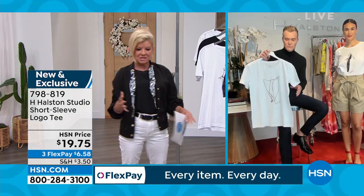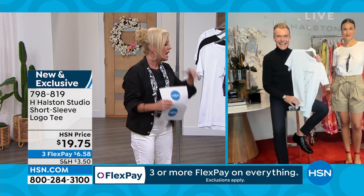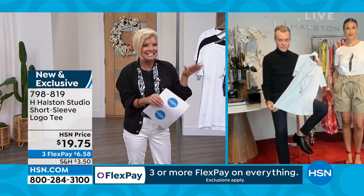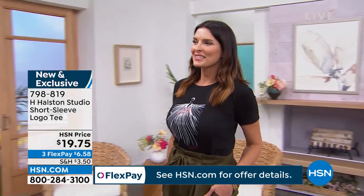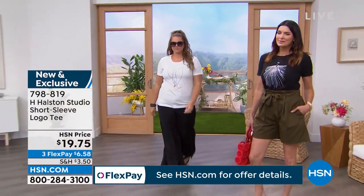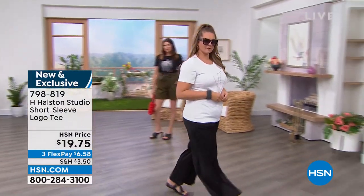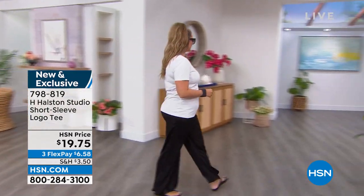In terms of styling, there are tees and then there are collector's tees. This is a collector's tee — obviously Halston, you have the signature on it. Even putting a blazer over this with a pair of dress pants, you can take this tee and make it part of a dressier silhouette as a great layering piece.